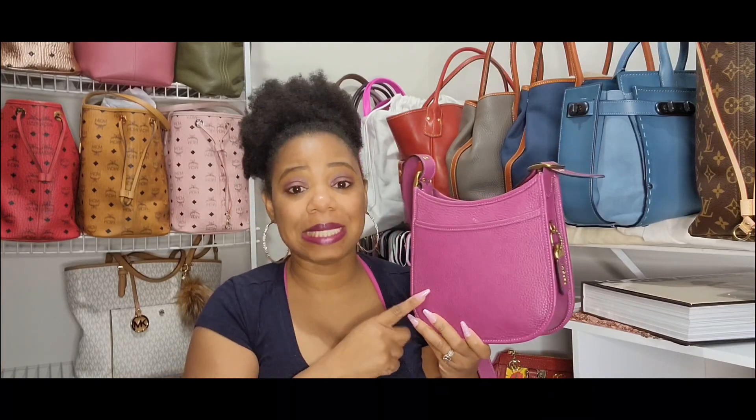But before I get into the reveals, I want to go ahead and show y'all the bag that I am carrying for the day, and that bag is my Coach Emory in the color hibiscus. Y'all, this bag is such an amazing carry.